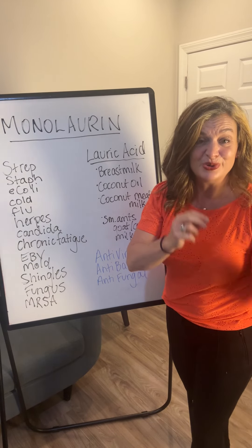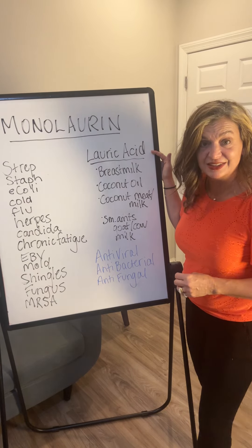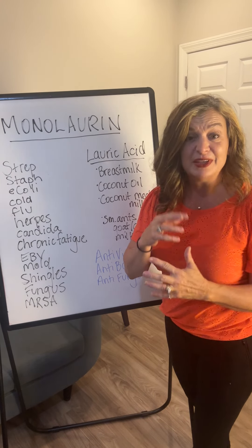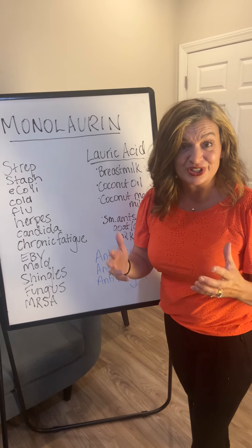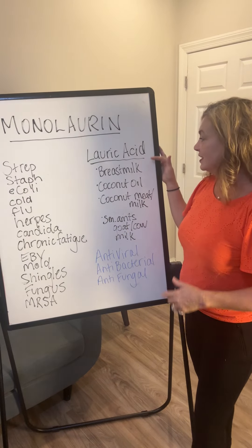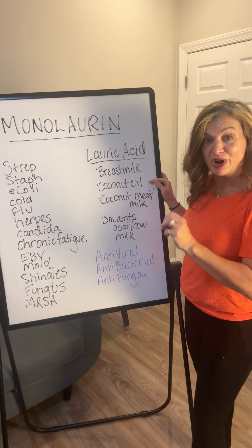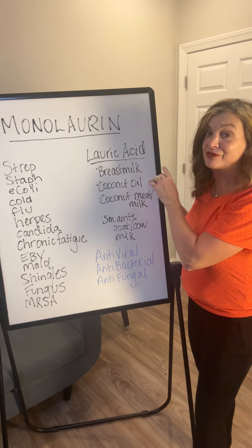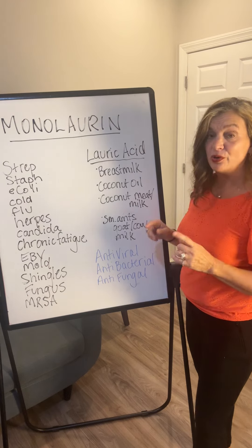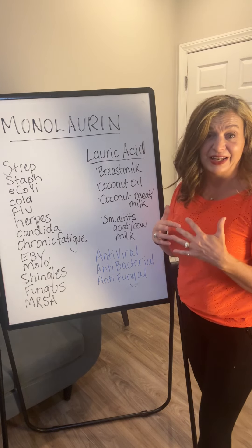Monolaurin is a natural alternative made from lauric acid. It was originally discovered when researchers were studying babies and breast milk, and how breast milk offers so much protection and immune benefits to the baby. Lauric acid can be found in breast milk and also in coconut oil — which is what the product I'm going to tell you about is derived from. It's also found in coconut milk and meat, though not as much, and in small amounts in goat milk and cow milk.